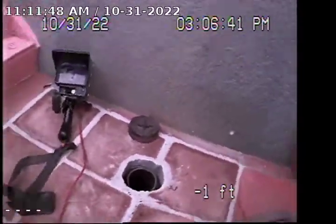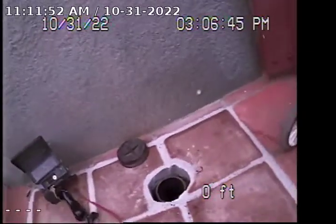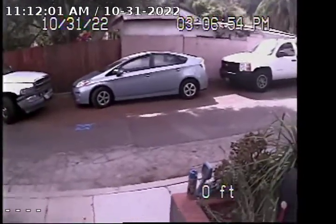Through this 4-inch ABS clean-out, looking on the front right-hand side of the property — video number three, like I said. Over towards that blue paint mark is where the city lateral connection is.